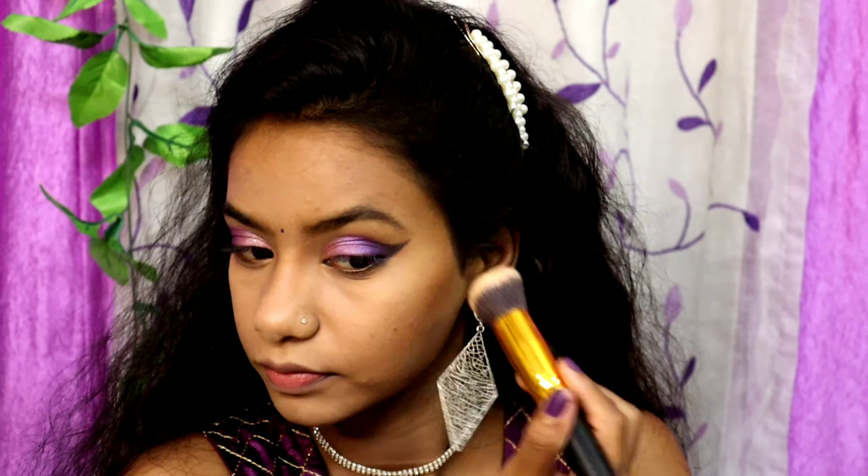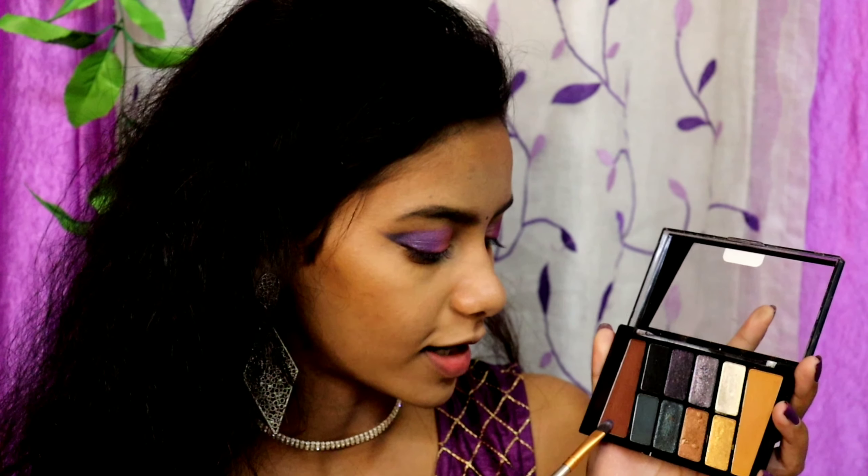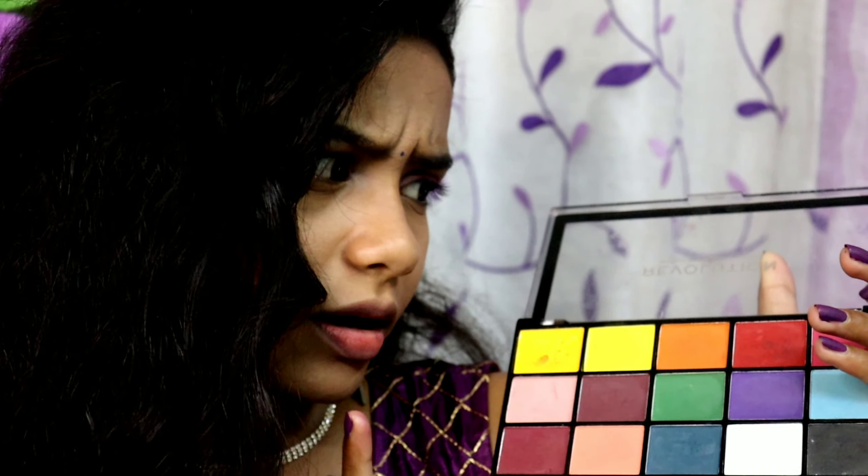I'm using Blue Heavens loose powder in the shade Natural to set. I wouldn't say this is my exact shade but it works as a banana powder. For someone who wants an affordable product, you can consider buying this. I'm going to take the brown color on my flat smudge brush and apply it on my lower lash line. Our lights have gone out so we move on.